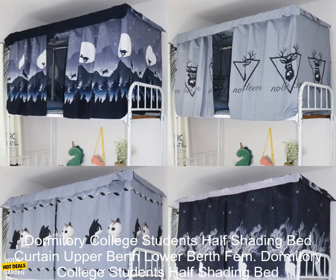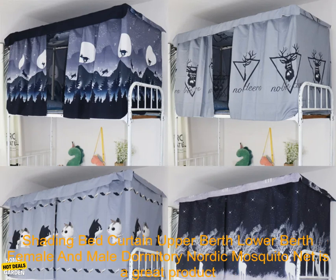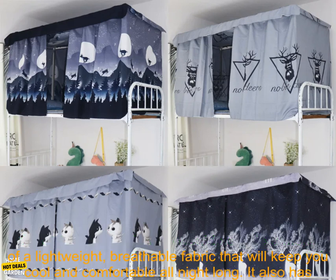The dormitory college students half-shading bed curtain upper berth lower berth female and male dormitory Nordic mosquito net is a great product for college students who want to create a more private and comfortable sleeping space.